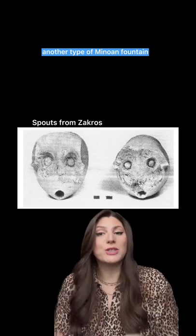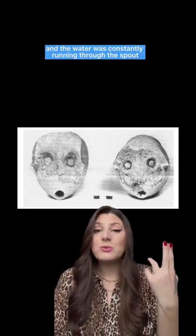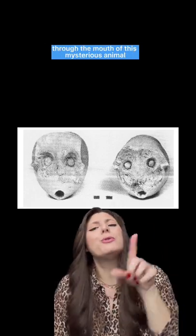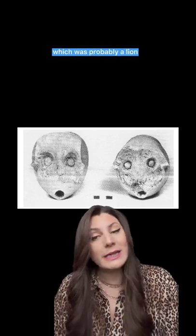Another type of Minoan fountain was a fountain with a spout. The water was constantly running through the spout, through the mouth of a mysterious animal, which was probably a lion.